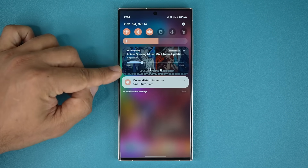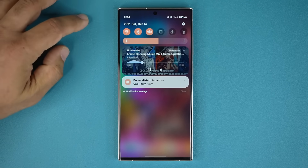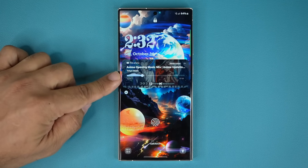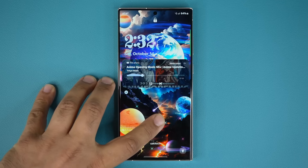But truly, nothing is cooler than this music animation right over here. You can collapse it, expand it, and get this beautiful look — same on the lock screen. It is definitely one of my favorites. With a light wallpaper and this animation here, the phone just looks amazing.